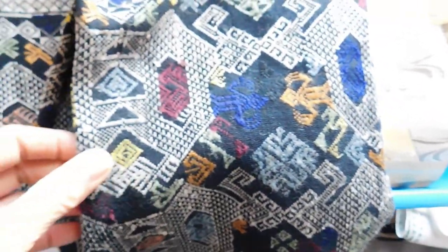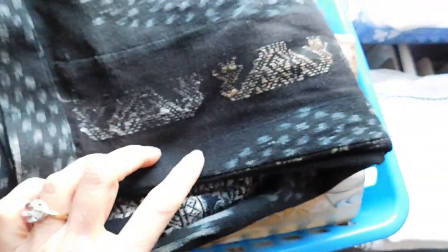This is an ikat skirt — you can see the weaving pattern. Probably Indonesian or some type of Asian. The really cool part is the intricate woven pattern along the bottom. It's a very tiny skirt with a 26-inch waist, probably about a size four or six. It's thick and lined, a very nice skirt. Listed for $27.